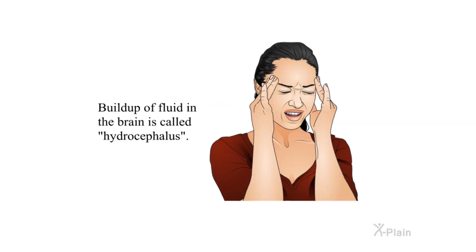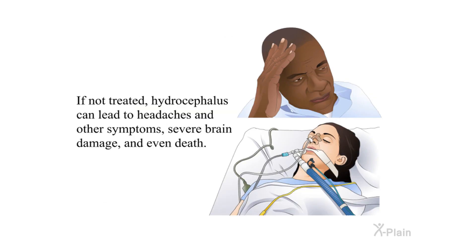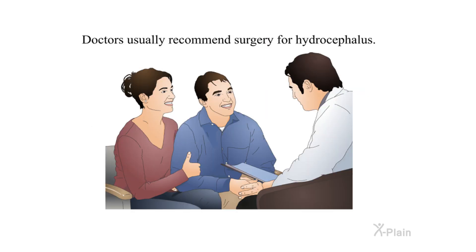VP shunts introduction. Buildup of fluid in the brain is called hydrocephalus. This can occur at birth or later in life. If not treated, hydrocephalus can lead to headaches and other symptoms, severe brain damage, and even death. Doctors usually recommend surgery for hydrocephalus.